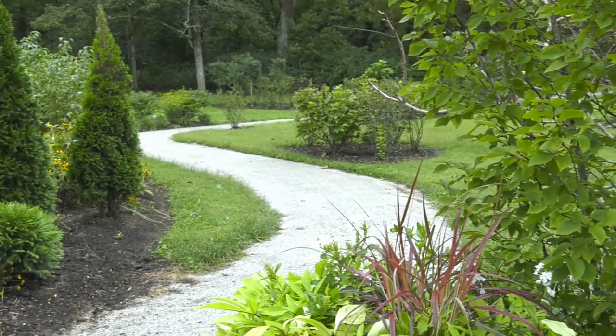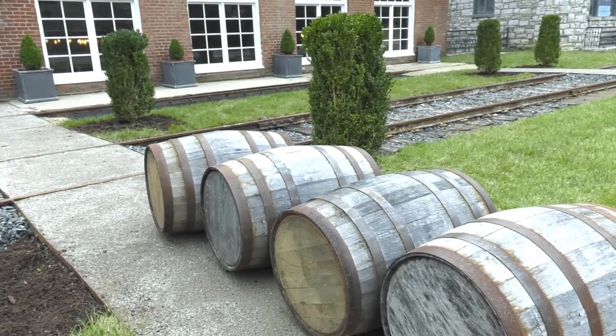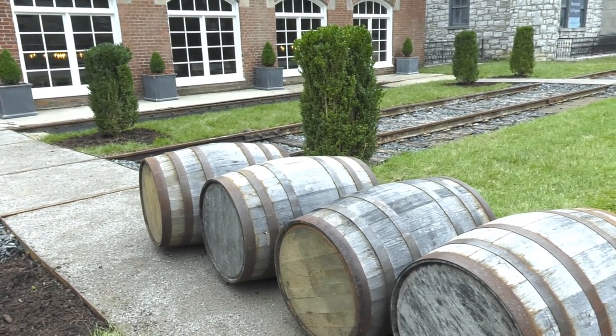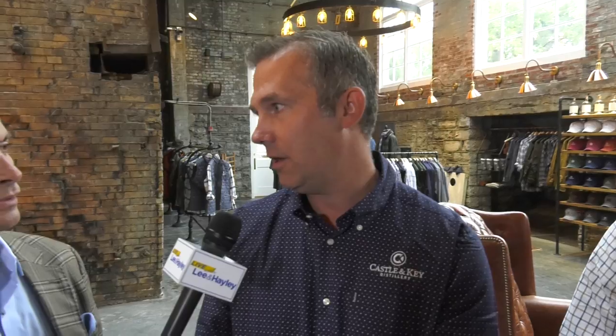We will offer experiences on the hour. We're open Wednesday through Sunday, and we'll do that through the end of this year. It'll be an hour and 45 minute sort of travel through time — from when this place was originally built to what we've done to it over the last four and a half years.